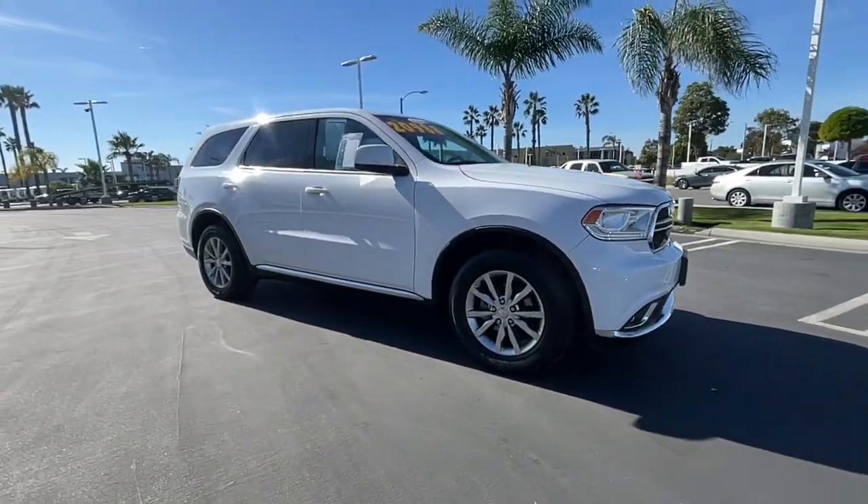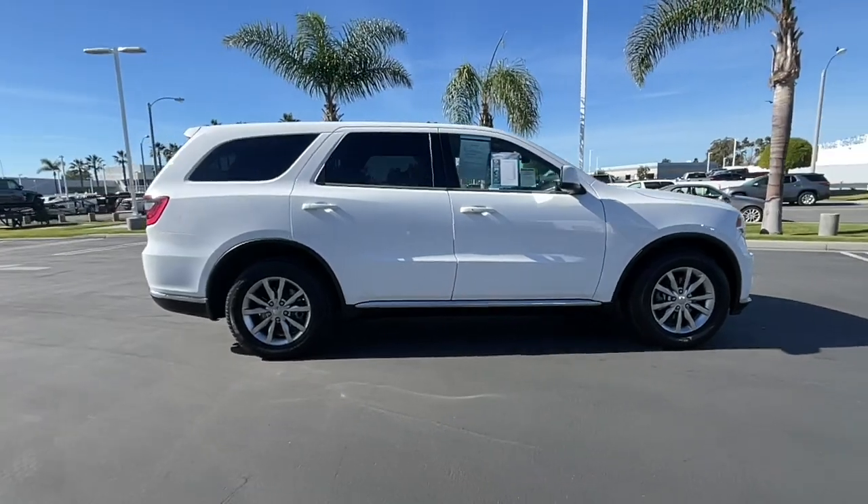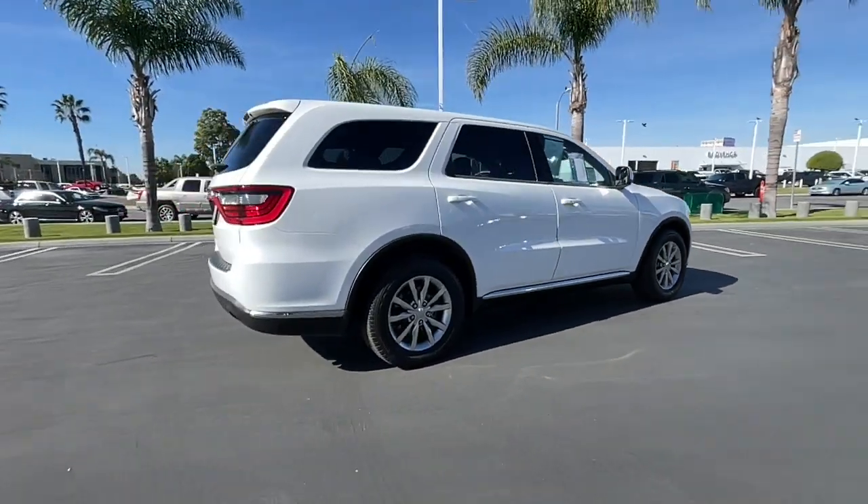You will be amazed by this 2016 Dodge Durango. With less than 80,000 miles on the odometer, this vehicle stands out from the rest.